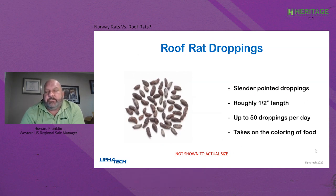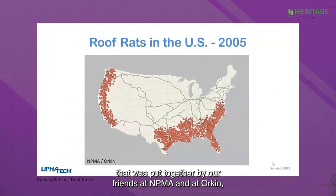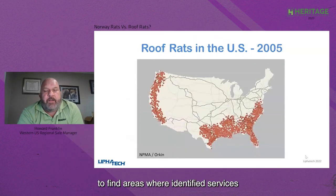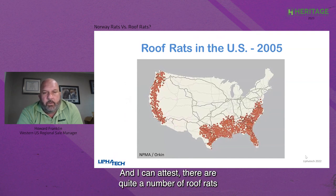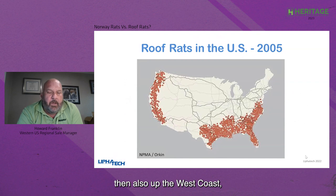This is a very interesting map put together by our friends at NPMA and Orkin. What they did was take service tickets to find areas where identified services were done for roof rats. This map was done in 2005, and roof rats were predominantly found in the Southeast through Texas. I can attest there were quite a number of roof rats in Texas in 2005 — Louisiana and all of those areas — and also up the West Coast with large roof rat populations.